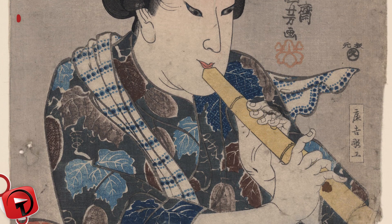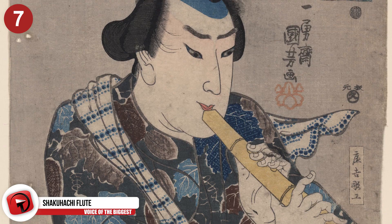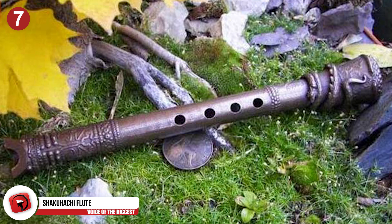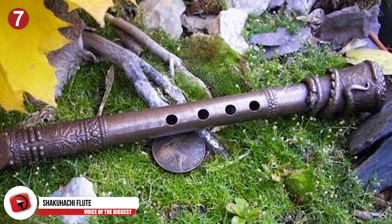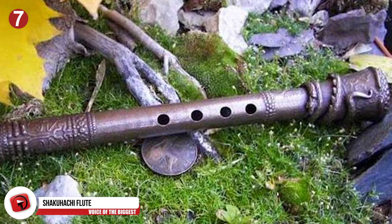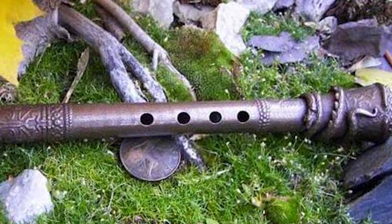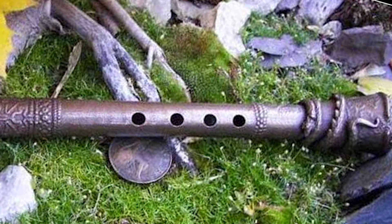The Shakuhachi Flute is a beautiful Japanese flute from the ancient Edo period, classically made from a bamboo shoot. In 2016, you can now 3D-print one out of stainless steel with matte or gold finishes and an intricate dragon design. You can own this ancient instrument for as little as $240.